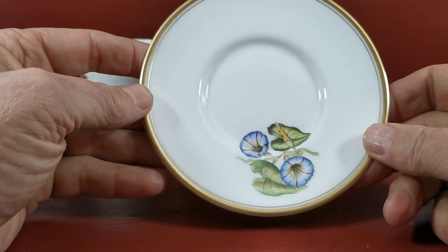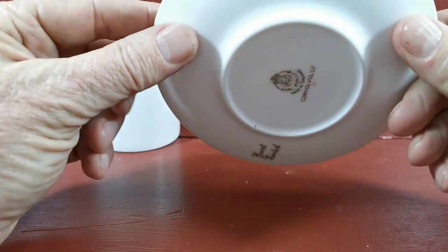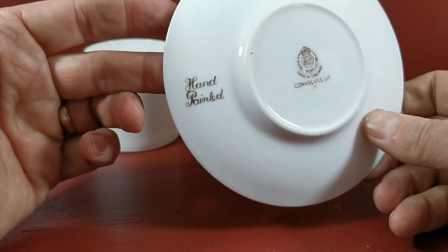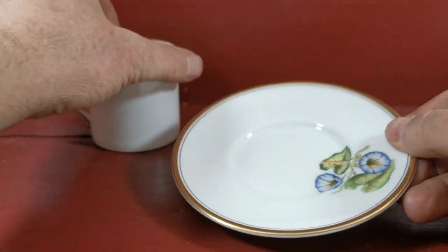The saucer plate is plain round, very minimal, almost imperial in style. On the rear, matching date marks for the Convolvulus mark, and they've gone to the trouble of putting a hand-painted sign on the side — quite an unusual detail.